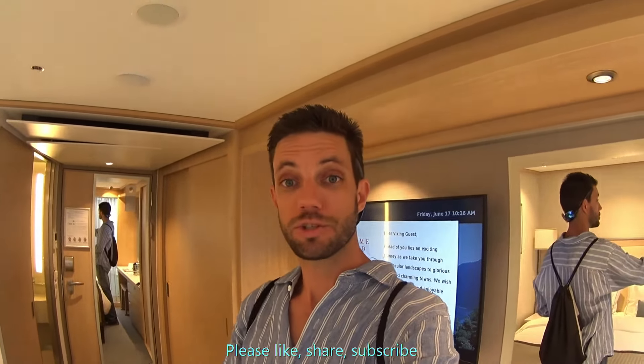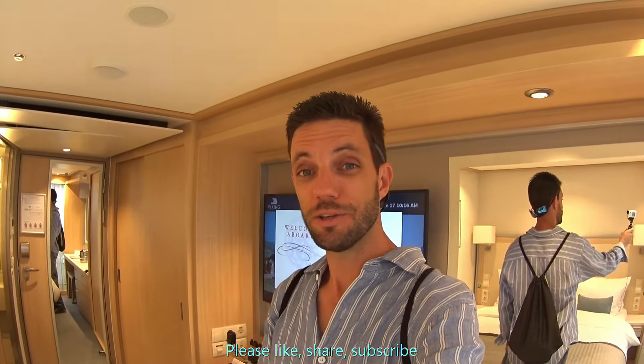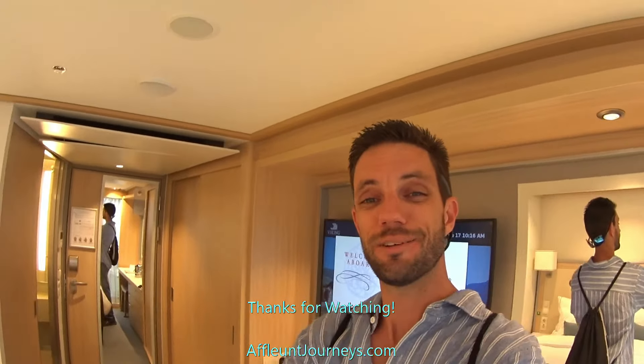If you're interested in booking a Viking River cruise, I'd love to hear from you. You can contact me today at 305-851-3308 or submit an inquiry via the website affluentjourneys.com. Please make sure to like the video, share it with your friends, and subscribe to my YouTube channel. I do have a full cruise tour in my cruise tours playlist, plus a ton of other cruise tours on the world's best cruise ships. Thanks for watching!